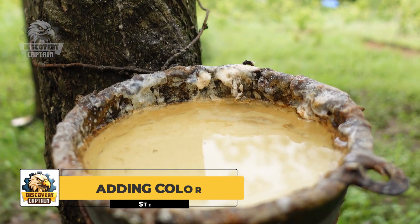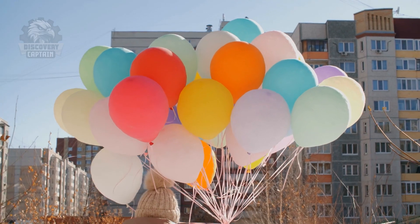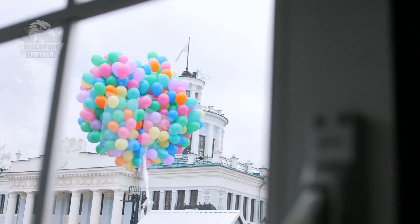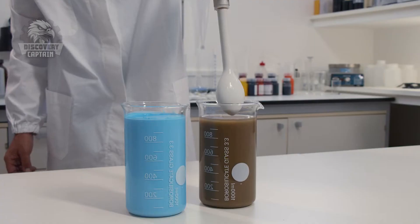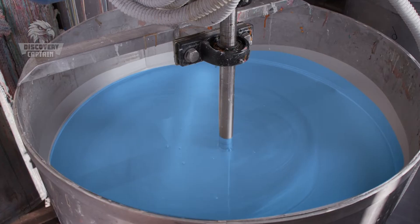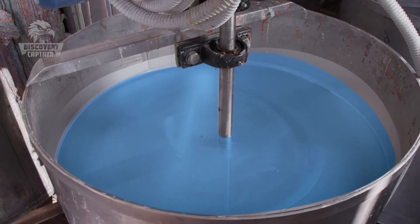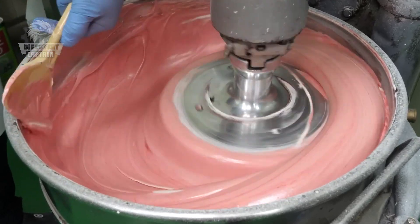Did you know that latex isn't naturally colorful? To create red, blue, or even rainbow balloons, a bit of special chemicals is needed. I was taken to an area that looked like a mad scientist's lab. Here, they add dyes and other additives to the latex. Just a bit of color powder, and suddenly the whole batch of latex turns a bright, vivid pink!